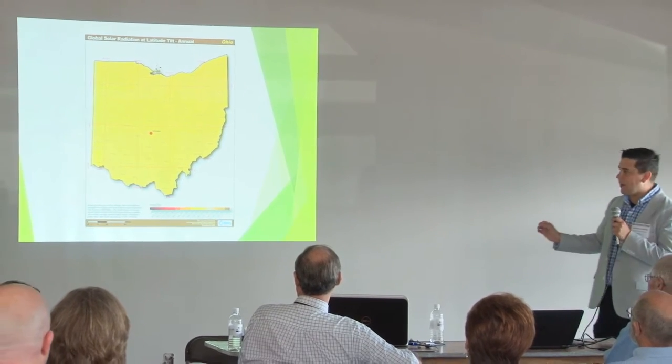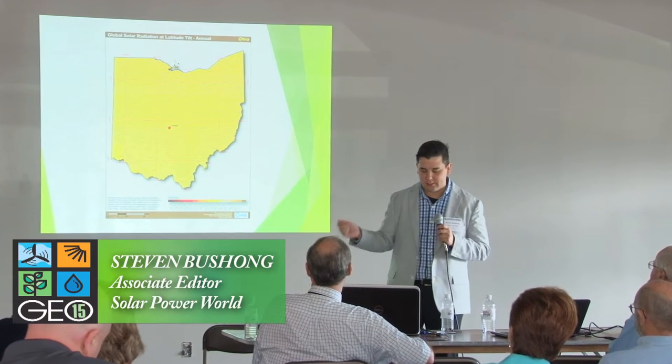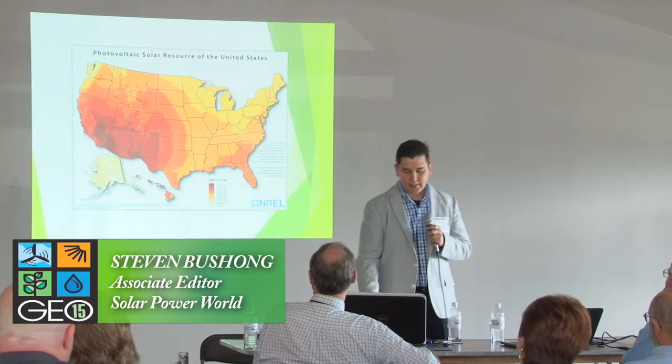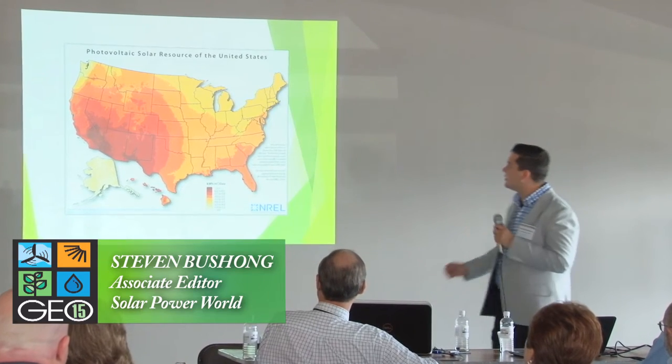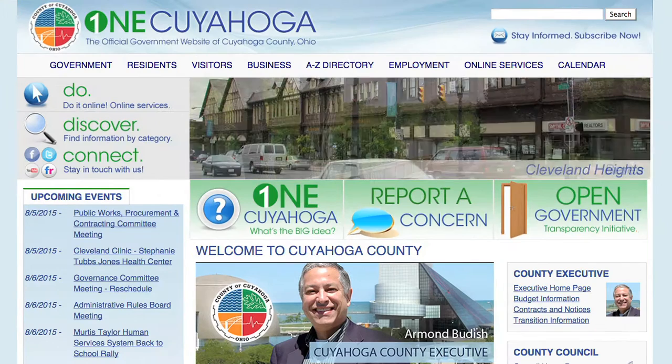This is a solar radiation map made by NREL. It shows how much solar energy reaches any given square meter in the state of Ohio throughout a day. This makes no sense unless you can compare it to something else, so here's all of the United States. I'm the new director of sustainability for Cuyahoga County — it's a new department. We think creating and helping to generate more clean energy in the county is part and parcel of what local government should be doing.